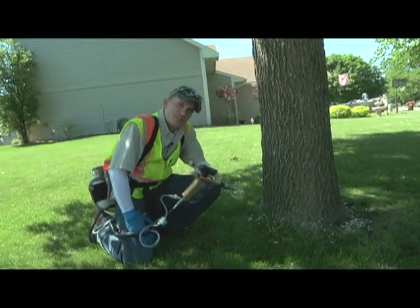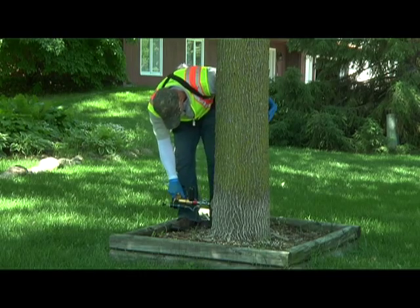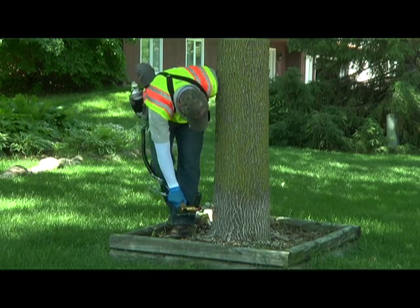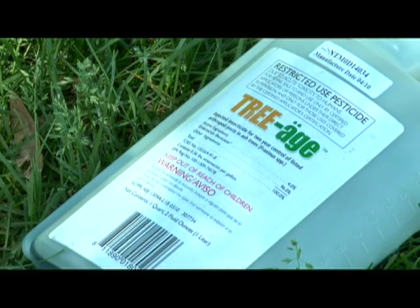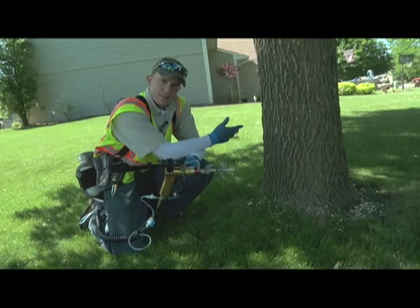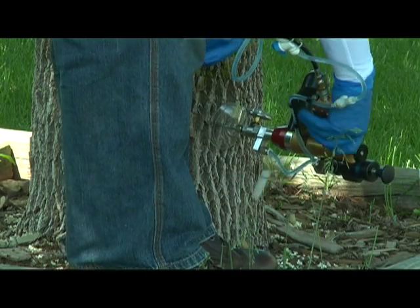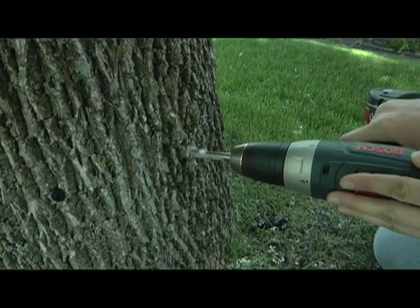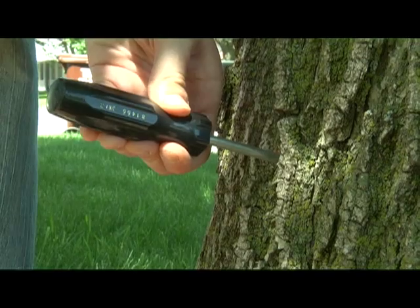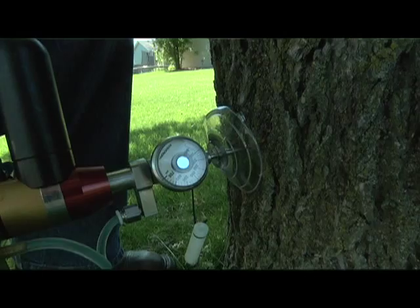We're going to be treating some ash trees today. The system I'll be using is an air hydraulic gun, a pressurized system with compressed air that shoots tree-age — the chemical we're using to treat our ash trees — into the tree. The tree naturally uptakes it so that it can distribute it into the leaves and the rest of the tree. Basically, we have a plug set into the tree with a nipple on it, and then this needle will pierce that septum.